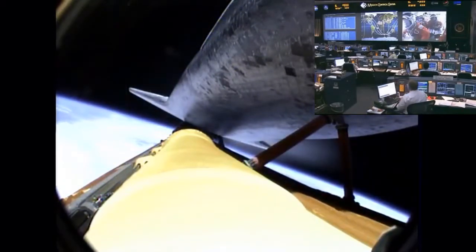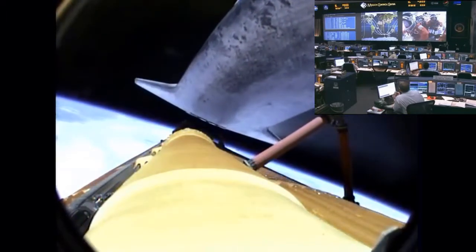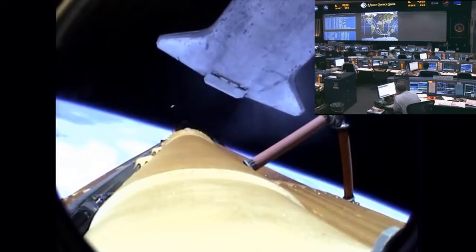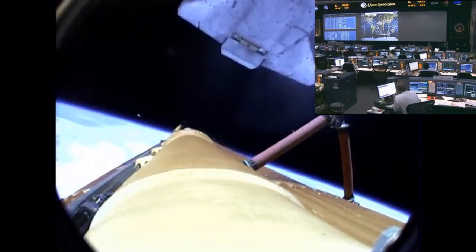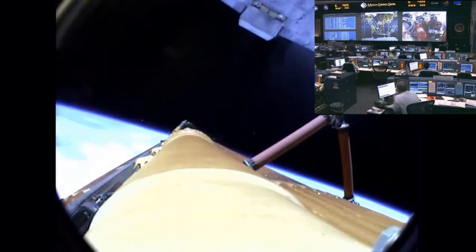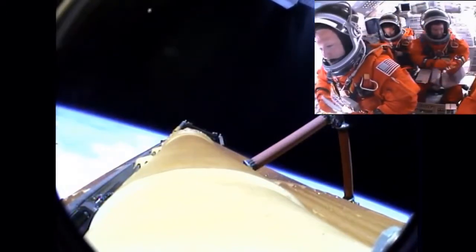Now standing by for external tank separation. That's the tank. Atlantis off the tank. Commander Chris Ferguson will be maneuvering Atlantis now into an orientation to enable Sandy Magnus to capture digital still imagery of the external fuel tank as it drifts away.